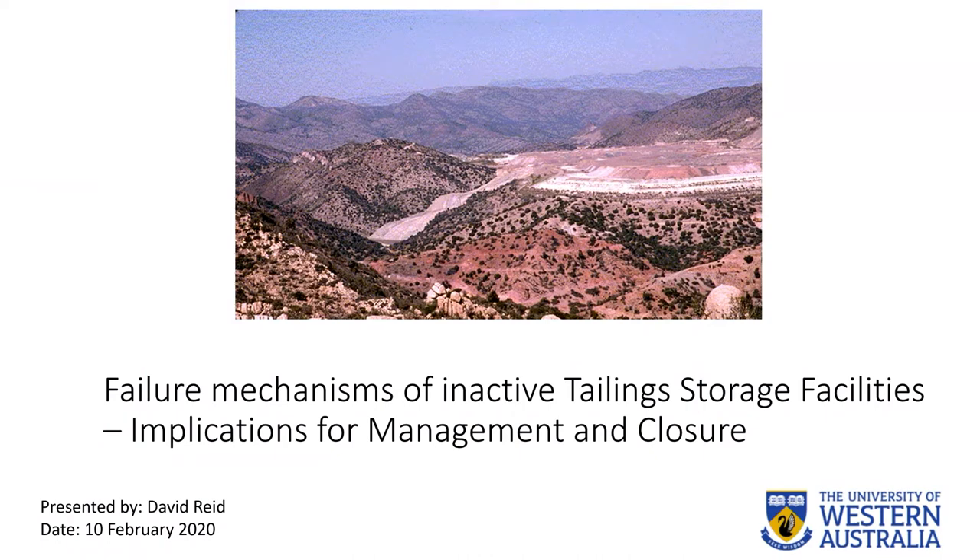The talk tonight is generally focused on how inactive tailings storage facilities can fail. The theory is applicable pretty much entirely to active TSFs as well. The reason it's somewhat focused on closed TSFs is that the most recent failure in Brazil had been fallow for three years, and I think that surprised some people — the fact that a fallow TSF can fail like that and doesn't instantly become safe once you turn the spigots off.